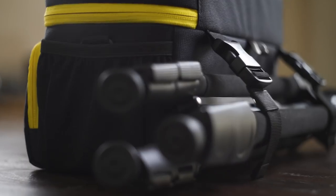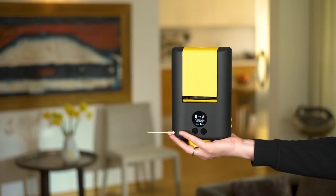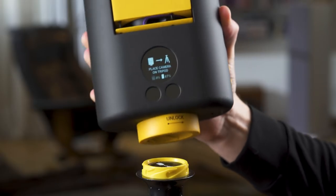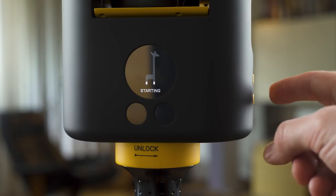For years it's been a struggle to take quality photos and floor plans at the same time. Giraffe 360 is a game-changing device because it not only solves this problem, it also delivers much more besides.